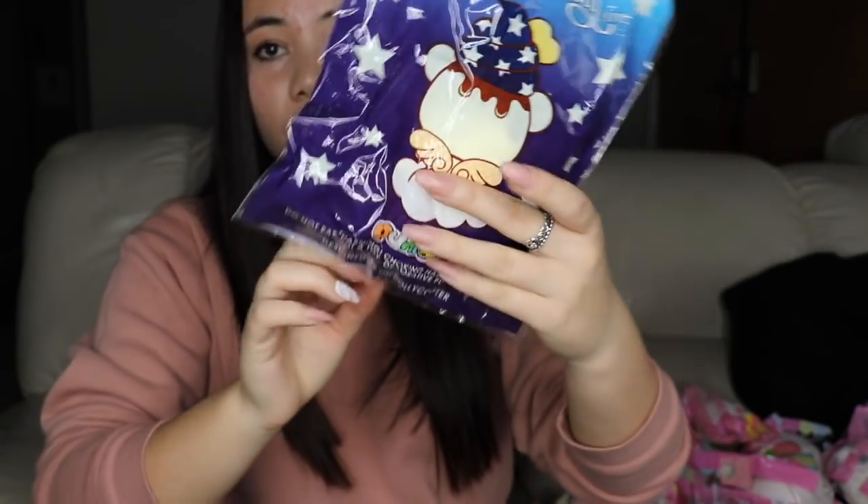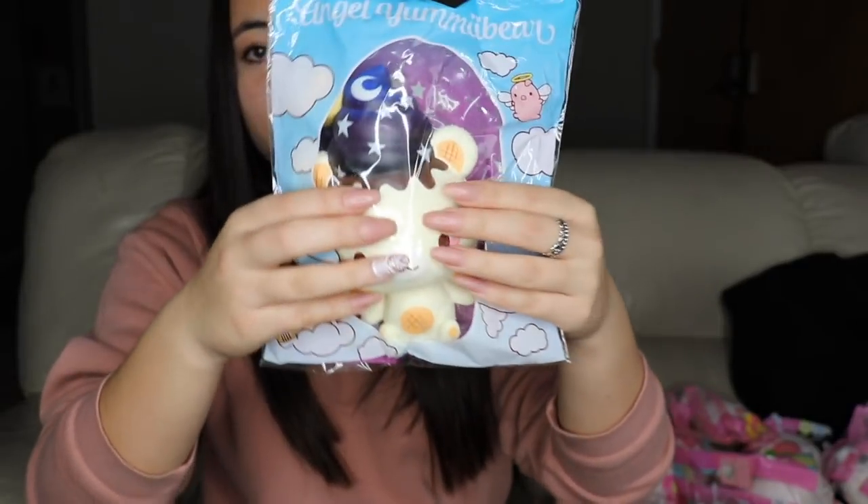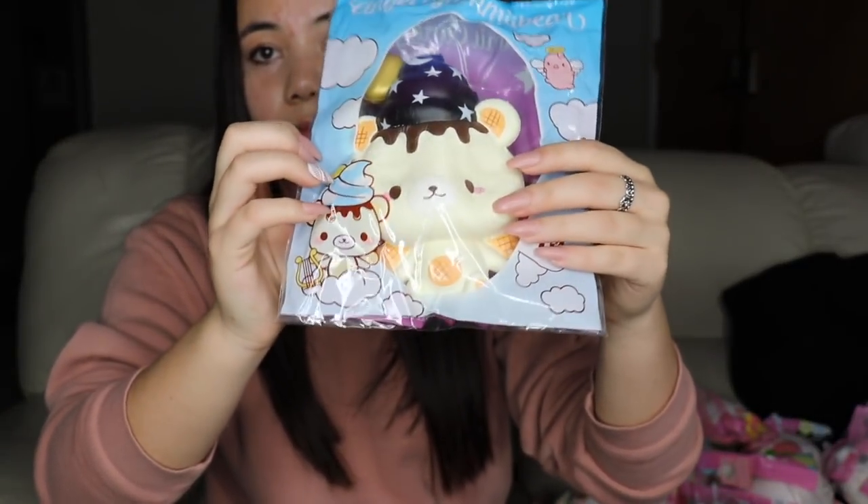Next is the Yummy Bear Angel — like the night one. It has a nightcap, it does have wings, and it is super duper cute. This is like one of my favorites.